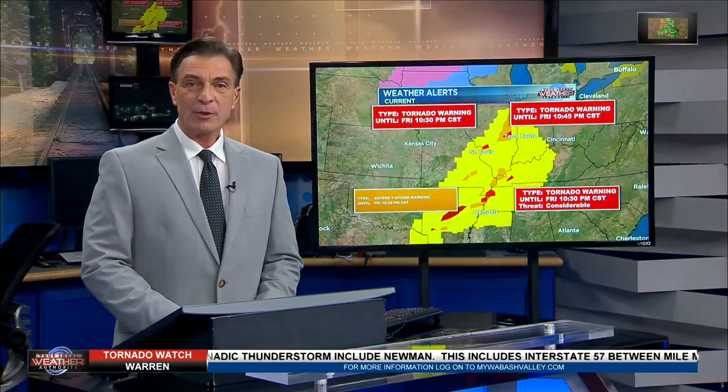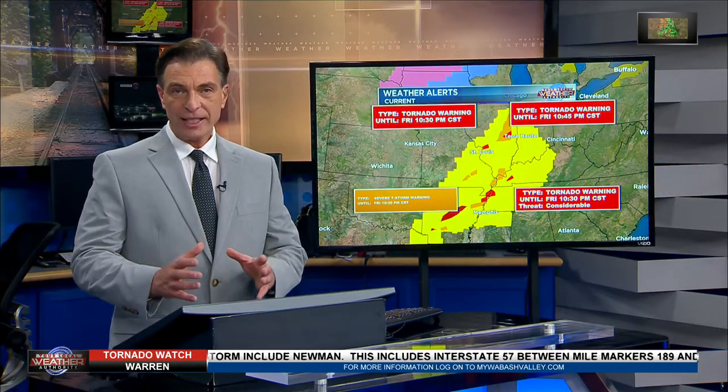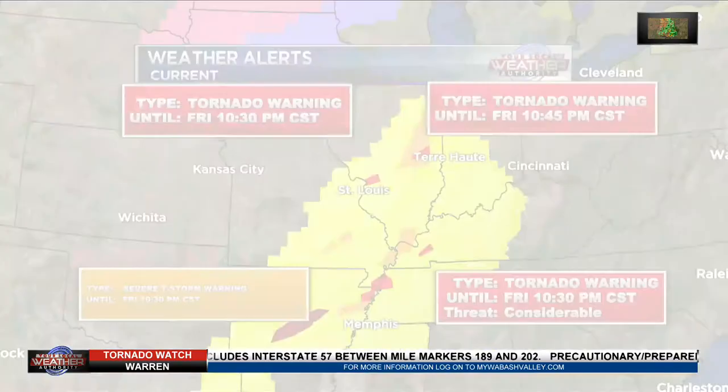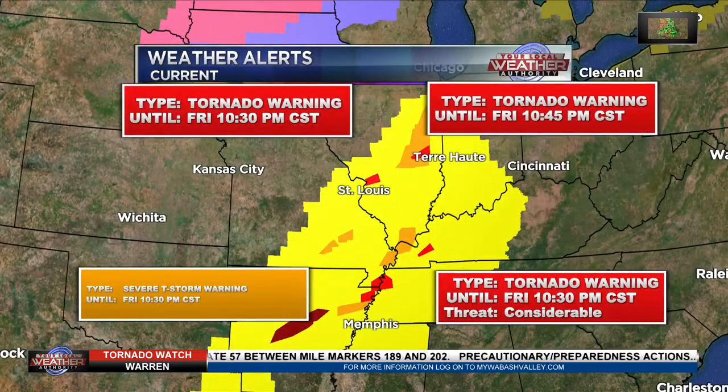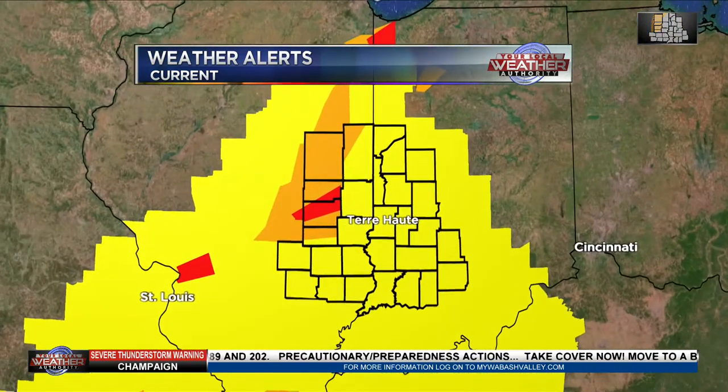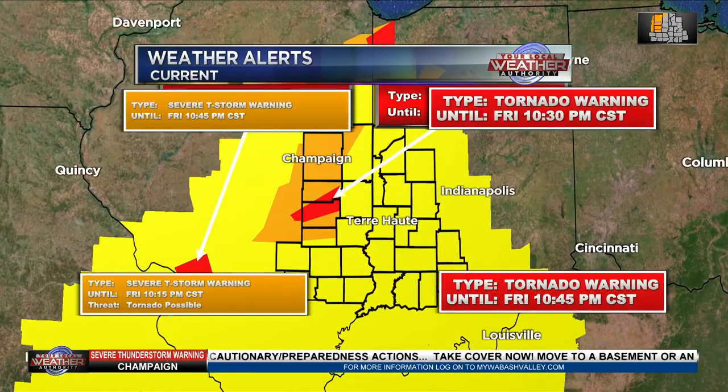We've been busy watching storms coming out of Missouri, Illinois, and now just getting into our western county. We're going to start with a big picture of what's going on with the advisories. The yellow shaded area is the tornado watch — it includes all of this area until 3 o'clock Eastern time. The storms are getting into our western and northwestern counties. The orange shaded area is the severe thunderstorm warning, and the red shaded area is actually a tornado warning.